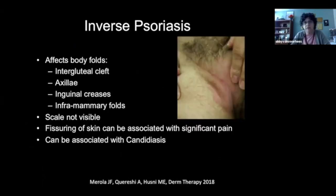Inverse psoriasis is a type that affects the body folds — the intergluteal folds, the armpits, anywhere where skin is touching skin, under the breasts. Often scale is not visible, but it can be seen under the microscope on biopsy. Sometimes in these locations the skin can be fissured, which can be very painful, and it can also be secondarily associated with candidiasis.